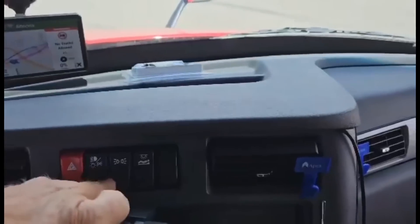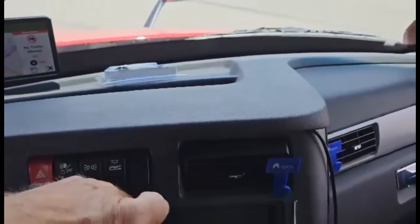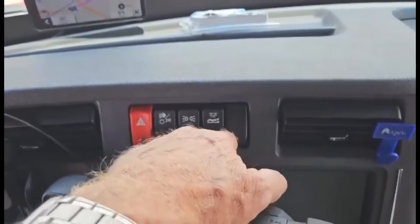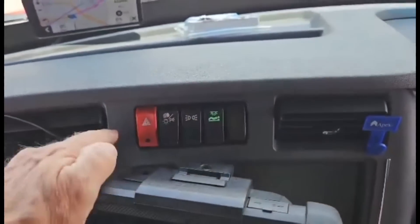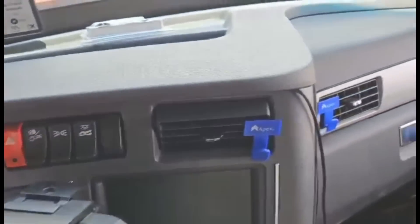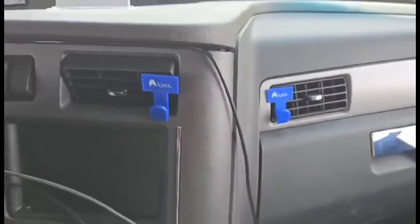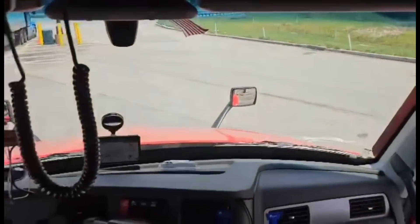More controls up here: these are your headlights and your sleeper bunk light right here. And your hazard lights. Your vents here on the front. Tanya put some cool little cable holders there to keep her stuff up off the floor.